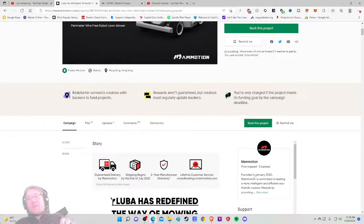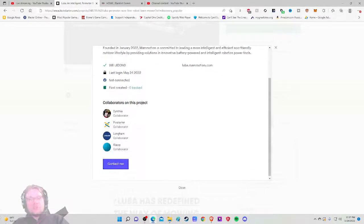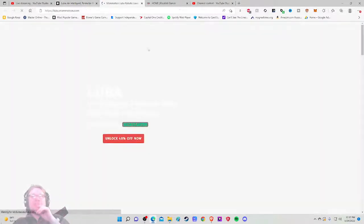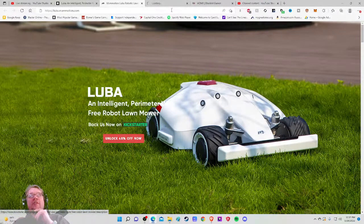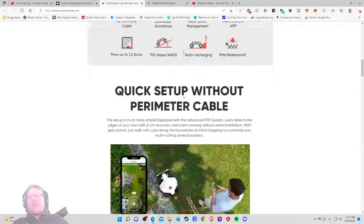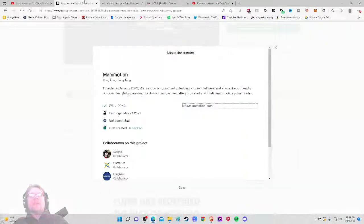Mamotion — first created, zero backed — that scares me. Founded in January 2022, Mamotion is committed to leading a more intelligent, efficient, eco-friendly outdoor lifestyle, providing solutions and innovative battery-powered intelligent robotics and power tools. So it's not just this — they're going to do other things as well. Checking out the website, it pretty much just tells me all the stuff from the Kickstarter video.